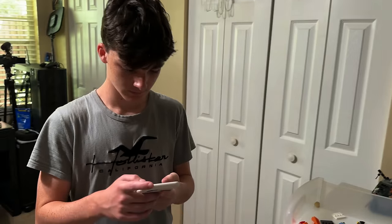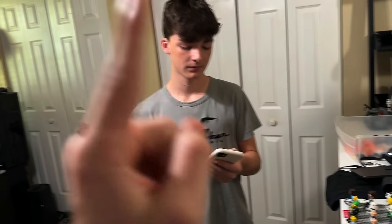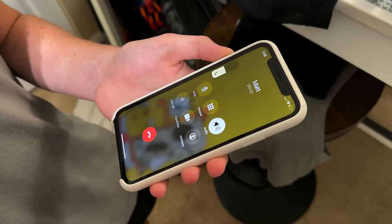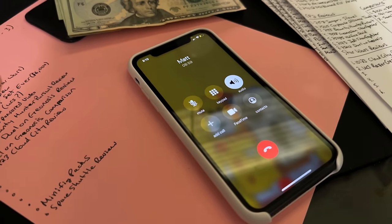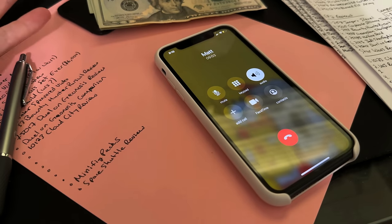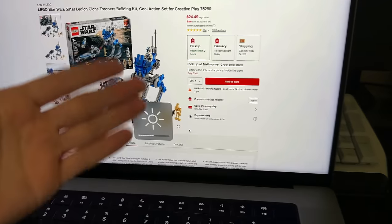My brother Matt works at Target and gets an extra 10% discount, so instead of paying $24.50 per battle pack from Amazon, with Matt we can get them for about $21. So we're gonna order a bunch with him. These are sold out and retiring — I might give some away on Whatnot or sell them in the future.